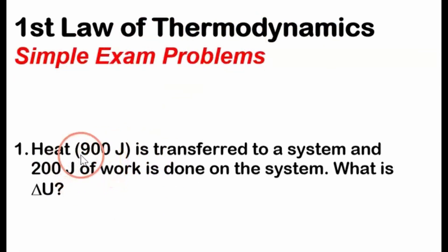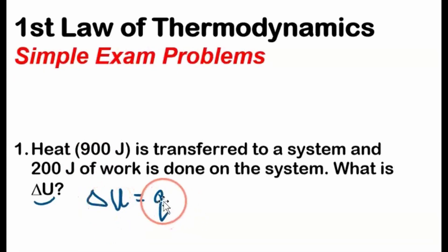Exam problem number one: heat at 900 joules is transferred to a system and 200 joules of work is done on the system. What is delta U? Well, this is the change in internal energy. We'll start with the first law of thermodynamics, which says that the change in internal energy equals the energy transferred as heat plus the work.